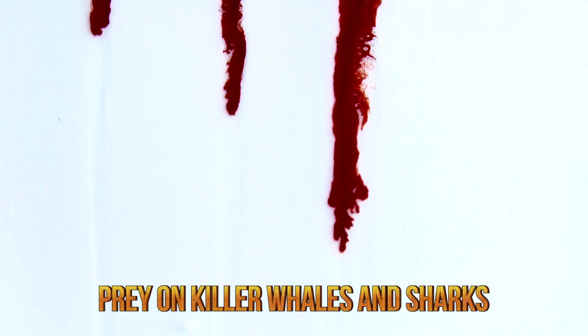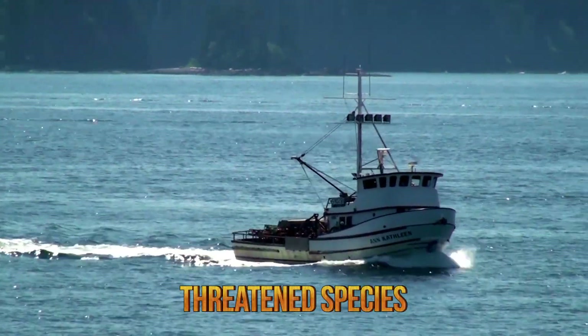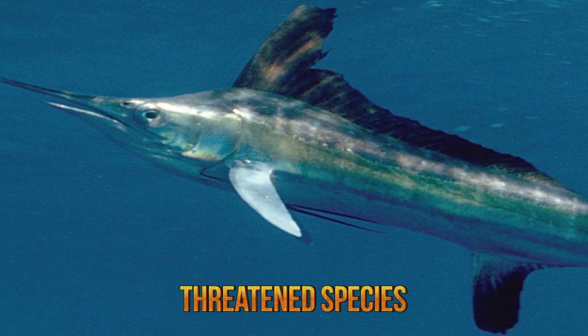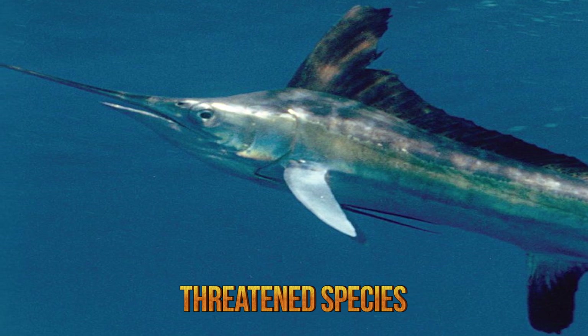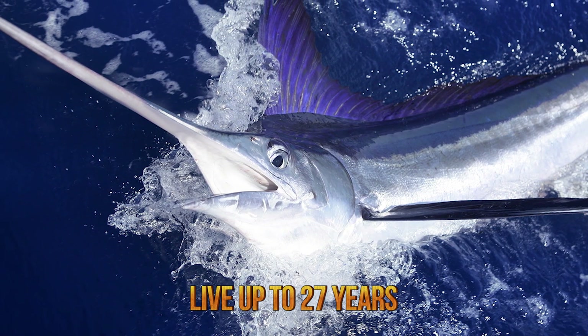Blue marlin are usually prey to killer whales and sharks, but are often killed by commercial fishermen. They are currently considered a threatened species because of overfishing. They also have a relatively short lifespan. Females can grow up to four times the weight of males and may live up to 27 years, while males only live to 18 years.